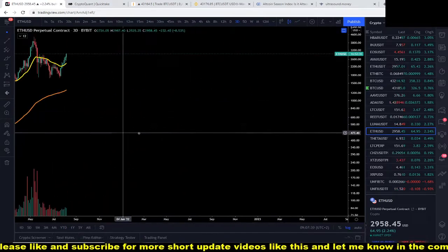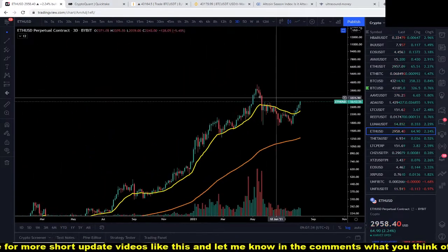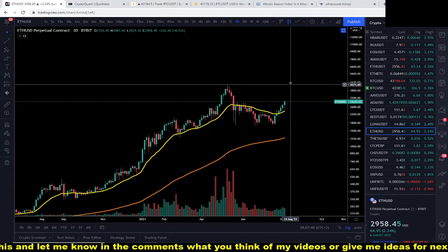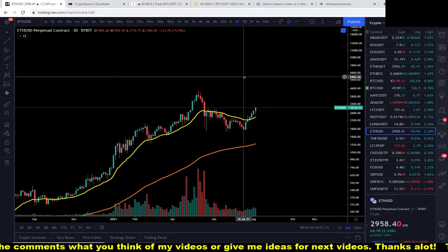Also, check out Ethereum — it's really ripping upward. There's a little bit of resistance here, but if we blast through it, Ethereum could really skyrocket. Let's hope so.